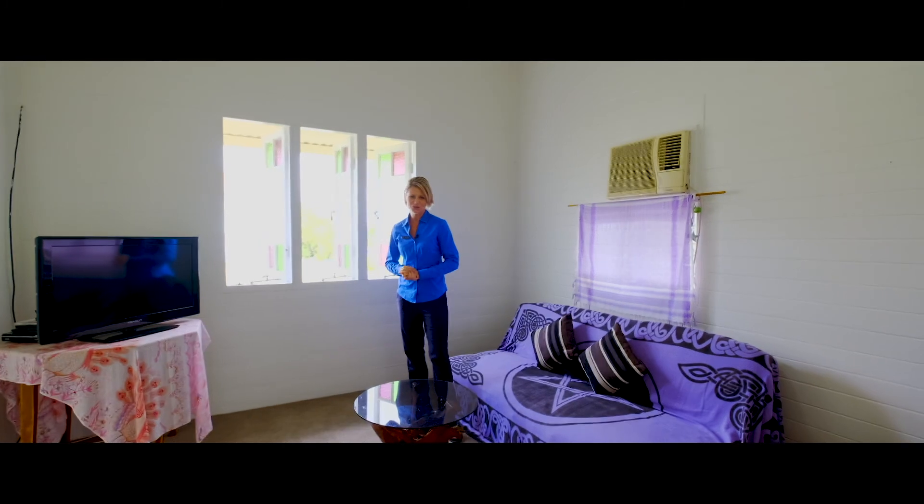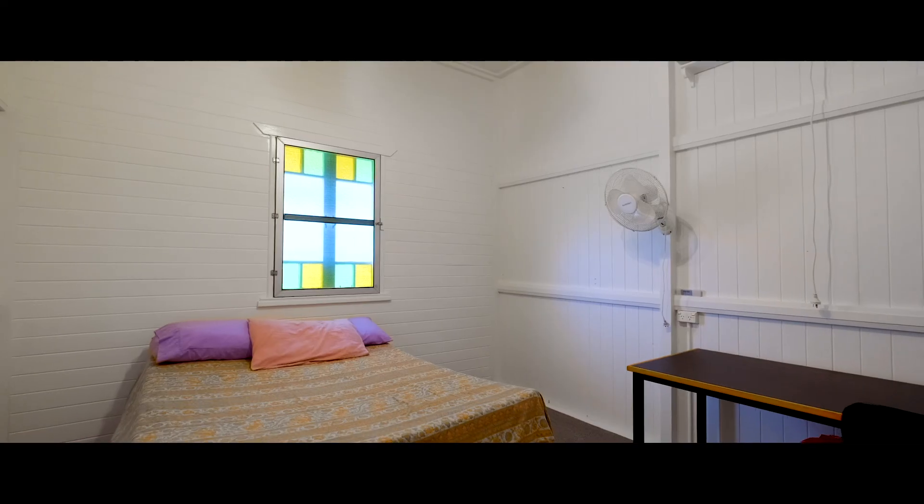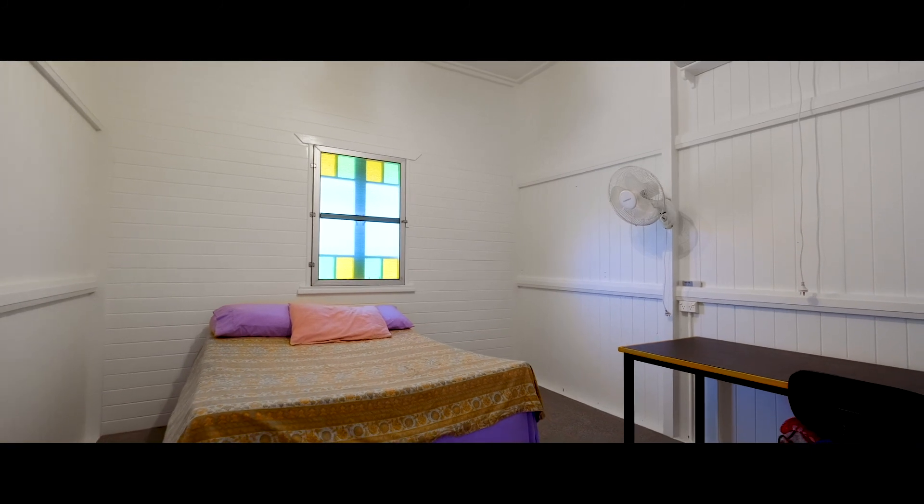This beautiful two-bedroom home has high ceilings, VJs, a separate office, beautiful breezes, and lovely views.